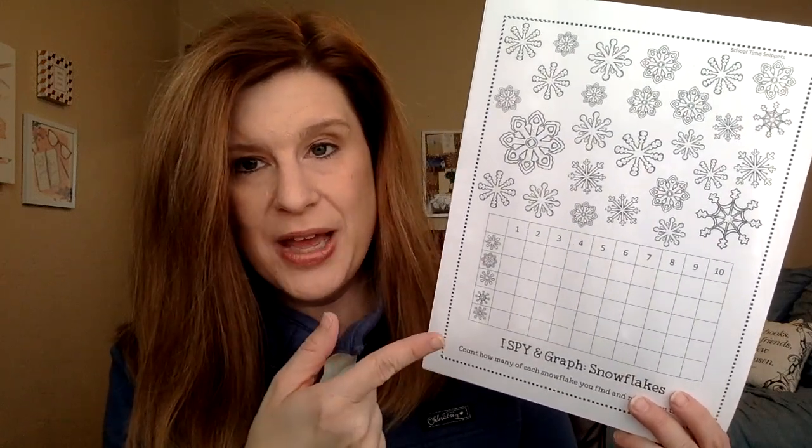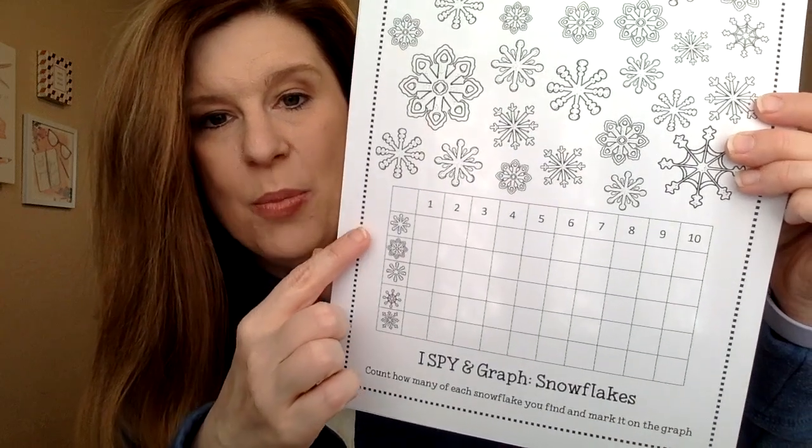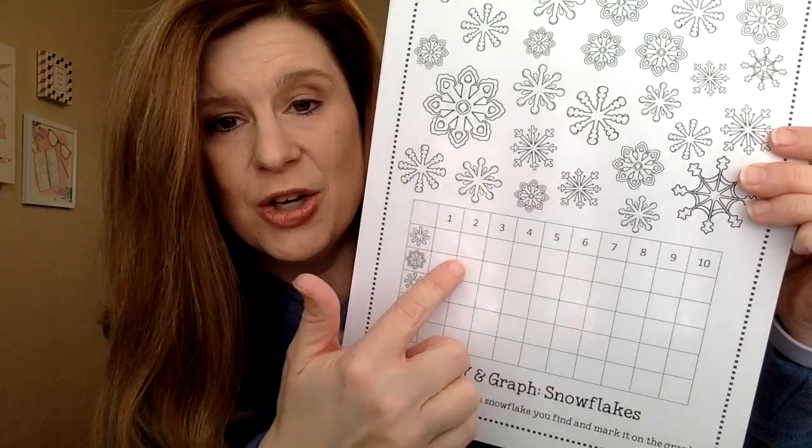I did have one more printable we could have used — an 'I Spy Snowflakes' bar graph where kids count different styles of snowflakes and color in a bar graph. We didn't have time for that, and I also thought about cutting paper snowflakes, but we didn't get to those either. Honestly, I felt like they really learned a lot today. A lot of times we do crafts, which are great for motor skills, but this lesson gave them something real to work with — many of them had never thought about using a map before.